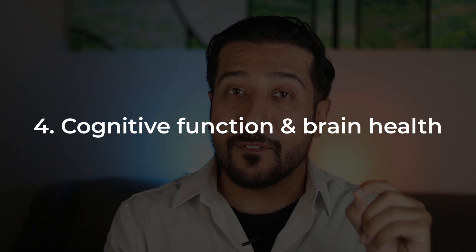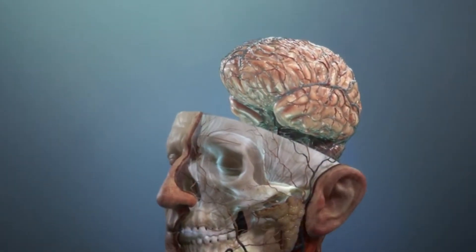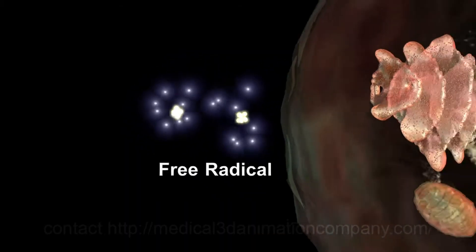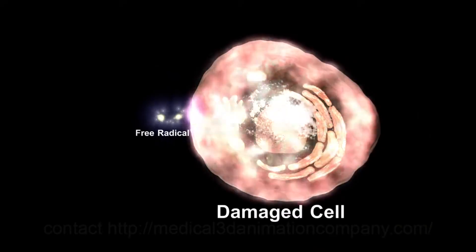The fourth major reason is cognitive function and brain health. Glutathione isn't just about detox and glowing skin — it also plays a critical role in protecting your brain. The brain makes up only 2% of your body weight, but it consumes 20-25% of your total oxygen. Neurons are constantly firing, maintaining electrical gradients, and managing neurotransmitter activity, all of which require intense metabolic activity. This oxygen is used in the mitochondria of brain cells to generate ATP through oxidative phosphorylation. During energy production in mitochondria, a small percentage of oxygen leaks out and forms reactive oxygen species, aka free radicals.